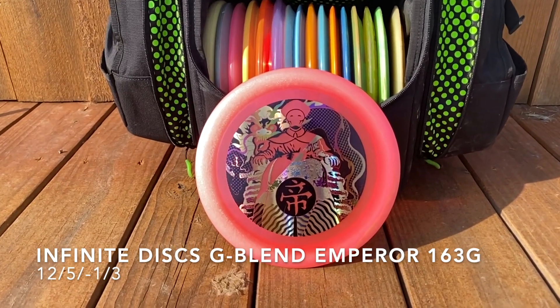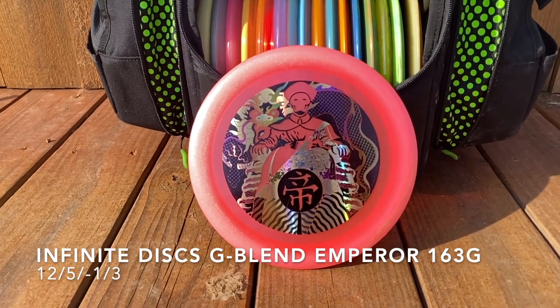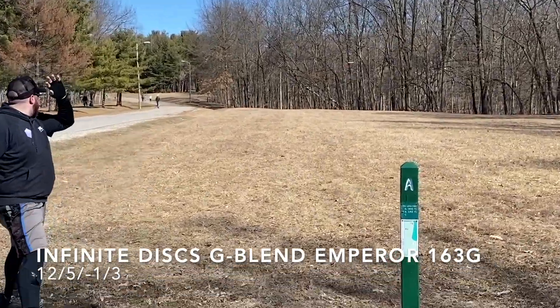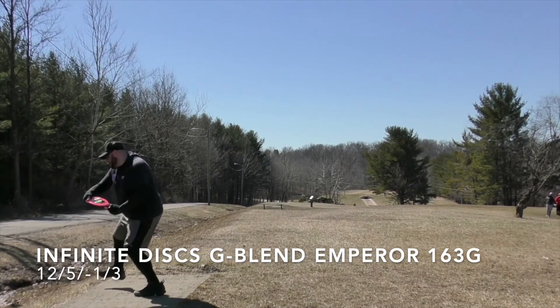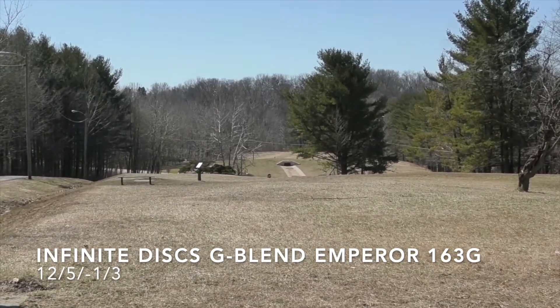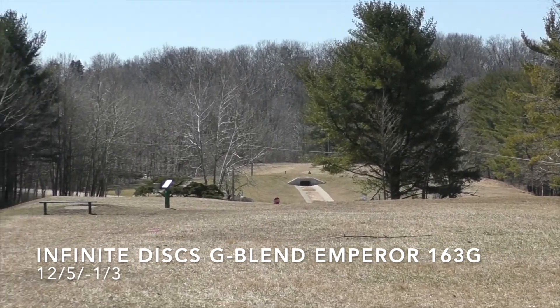Next, my Infinite Discs G-Blend Emperor, 163 grams. I don't have a super strong throw and this lightweight gives me distance. The overstability is really dependable — it's one of my favorite discs. The gummy G-Blend plastic is just so grippy and flexible. Really like it. Thanks to Brad Chick for letting me use this footage from his channel — one of my best shots with that disc by far.